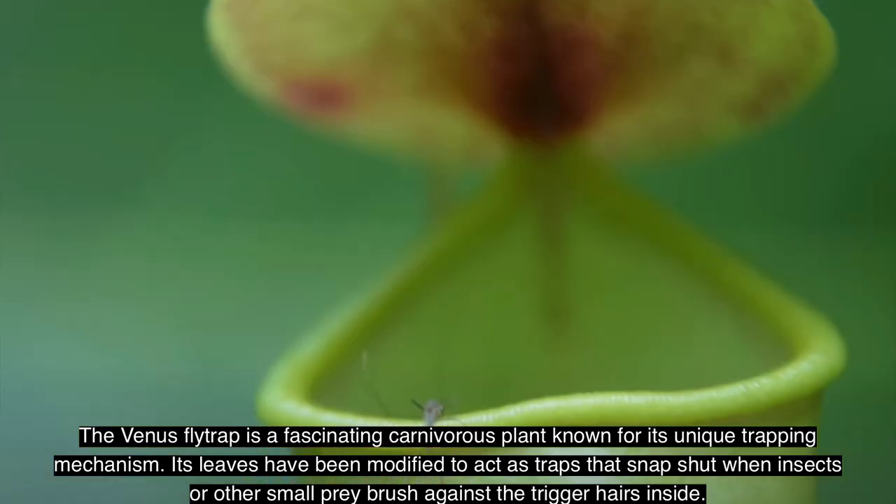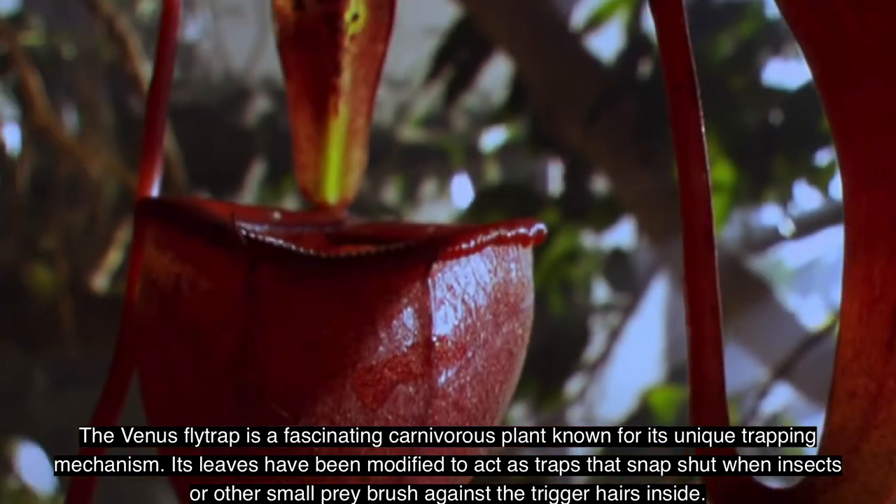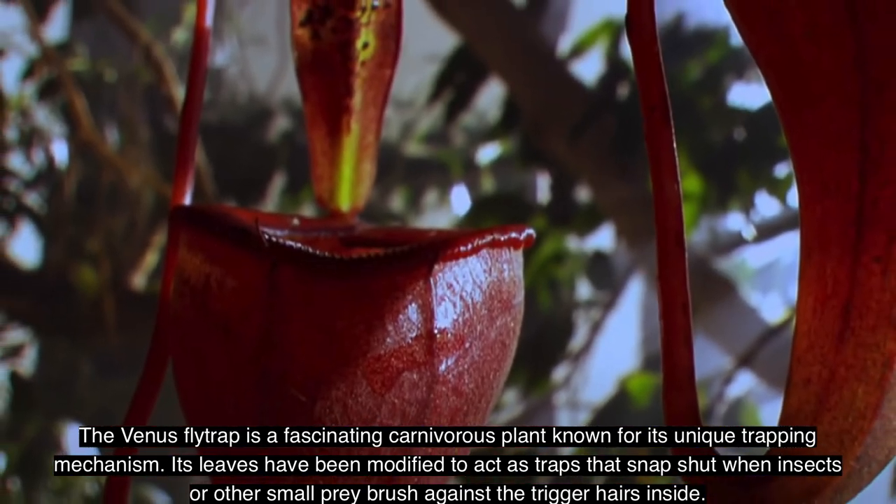With its unique appearance and fascinating biology, the Venus flytrap makes an ideal subject for gardening and botanical enthusiasts.